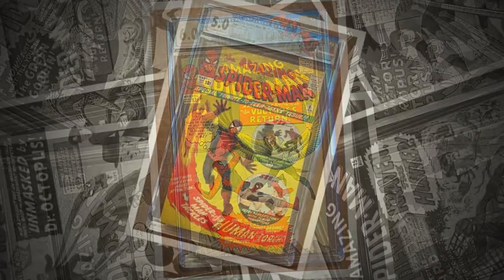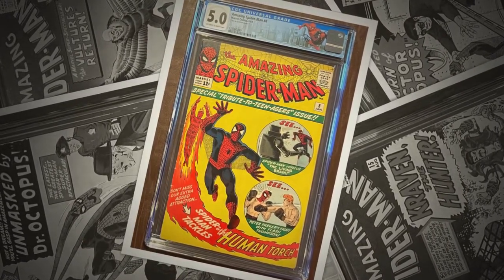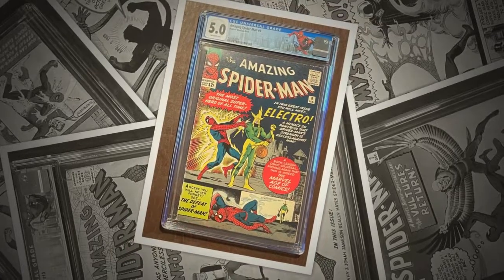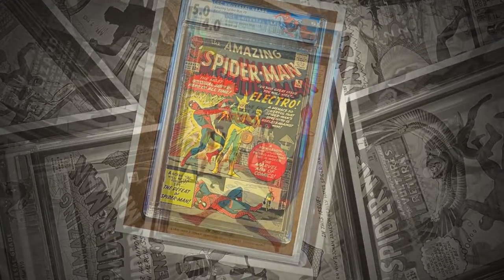Is he strong? Listen bud, he's got radioactive blood. Can you swing from a thread? Take a look overhead. Hey there, there goes the Spider-Man.